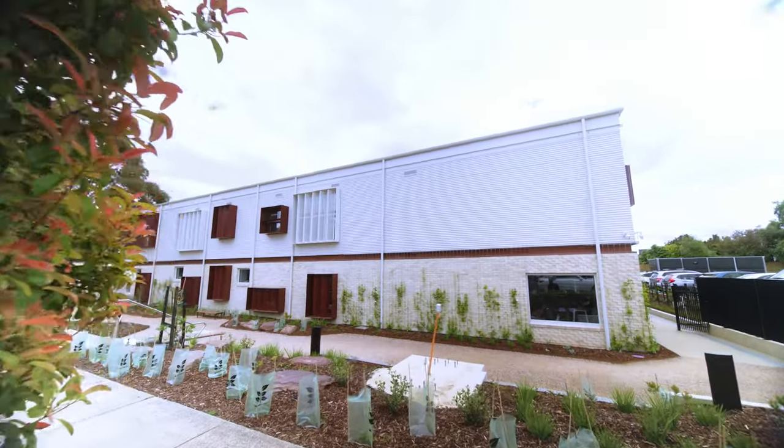The colour palette was very neutral and a really nice natural palette that brought the outdoors in.